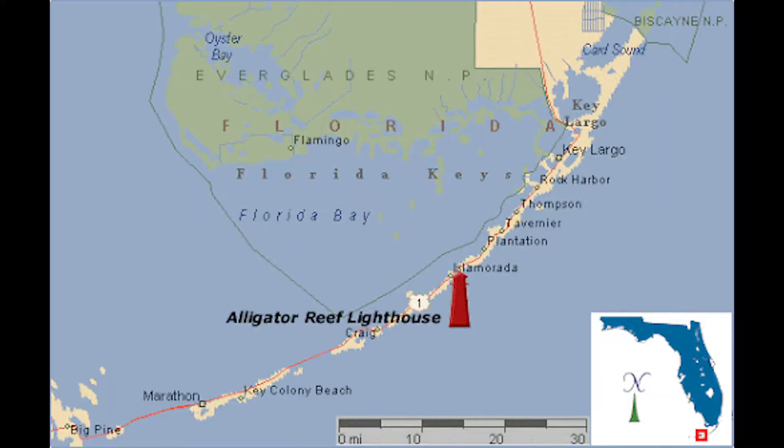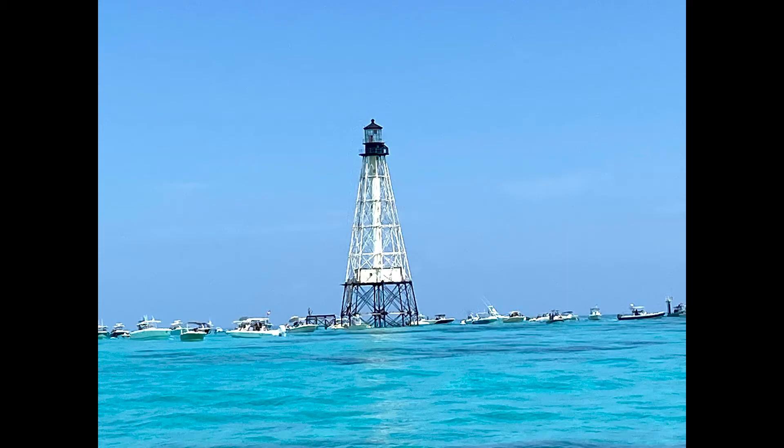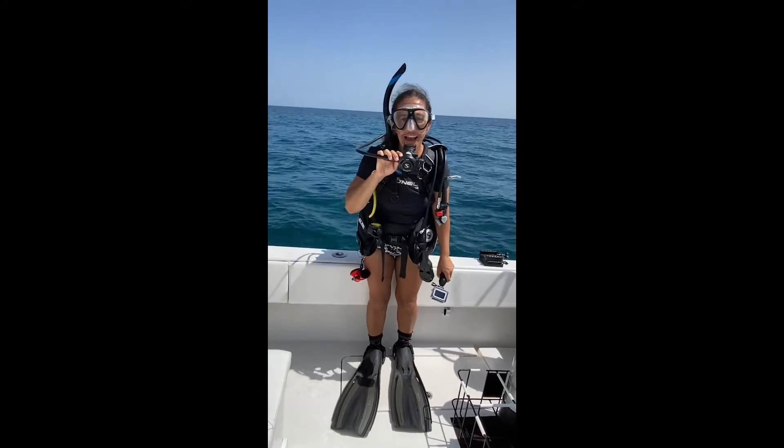Today we're exploring the Alligator Reef Sanctuary Preservation Area. This is an area in the Florida Keys where it's protected so that people can come and snorkel and scuba dive, but they can't fish in this area. Alright, let's dive right in!